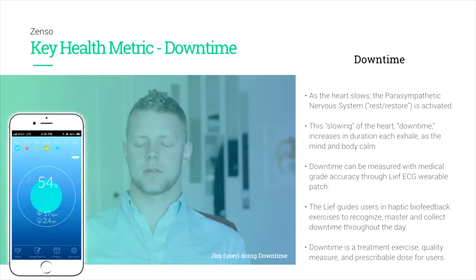We have also made a fundamental innovation in how heart rate variability is done. Part of our haptic engine is actually a way to do real-time biofeedback on stress biomarkers like heart rate variability.